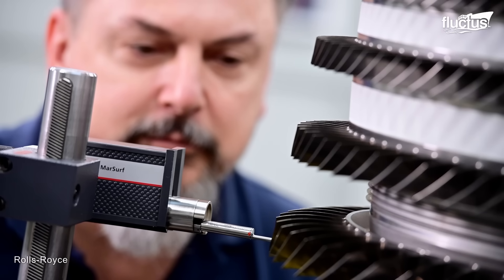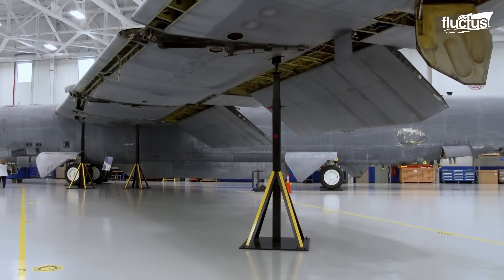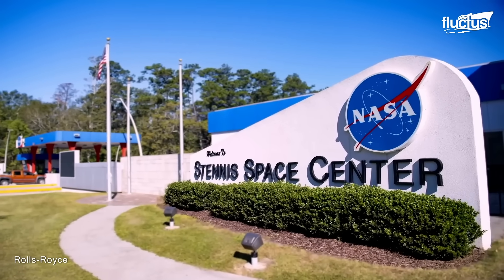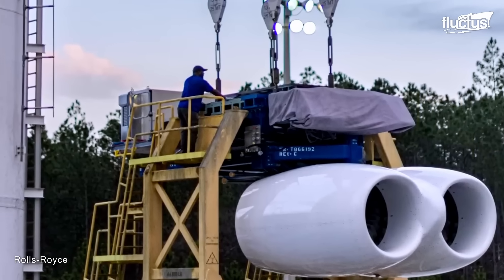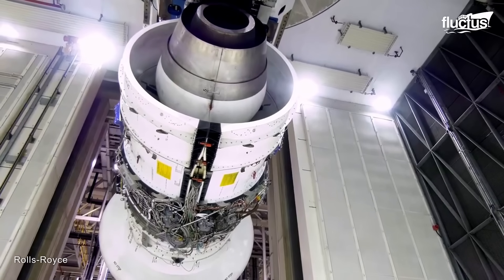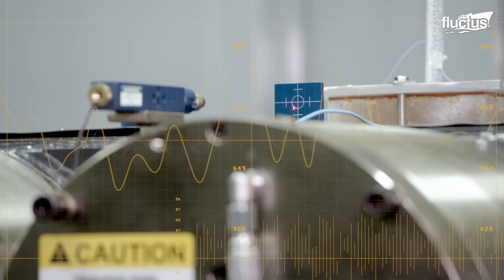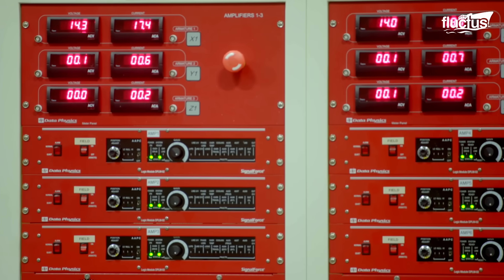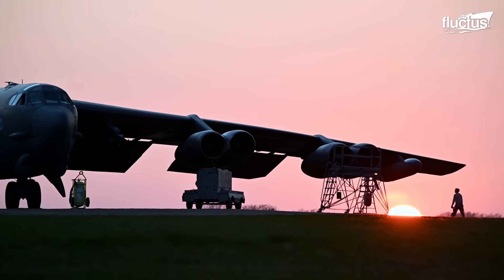Rolls-Royce is still testing the F-130 engines to ensure the company can make changes to the design if necessary. In 2023, multiple tests took place at the NASA Stennis Space Center in Mississippi. This was actually the first time that the two F-130 engines were tested together in the dual engine pod configuration, which is how they will actually be installed aboard the B-52. There were also tests on crosswind performance and the electronic engine control systems. For both Rolls-Royce and the USAF, the tests were a major step forward for the B-52 revitalization project.